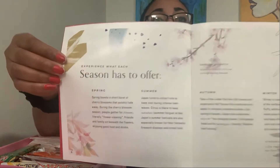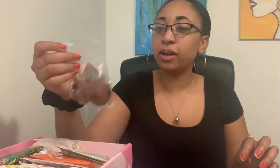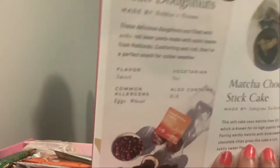It tells you what to expect from each season, which I think is awesome. The first snack I'm picking up — I don't know if I can say this — is Hokkaido Red Bean Donuts. It's a sweet flavor, it's vegetarian, and the description is very detailed. I've never heard of this before so I'm nervous, but I'm going to try a bit on camera. This is what it looks like.